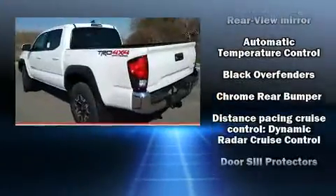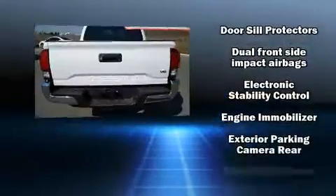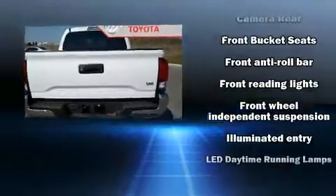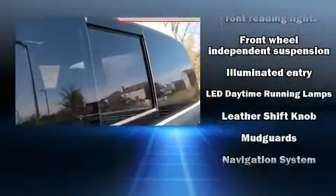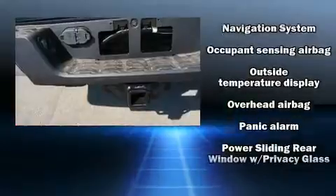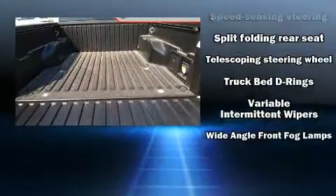Toyota ensures the safety and security of its passengers with equipment such as head curtain airbags, front and side impact airbags, traction control, anti-whiplash front head restraints, a security system, and ABS brakes. Brake assist technology provides extra pressure when applying the brakes.